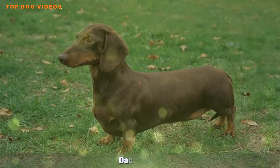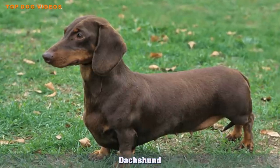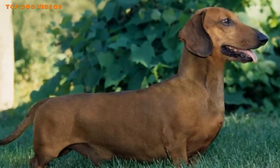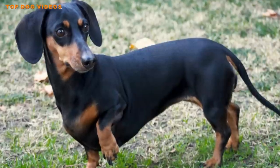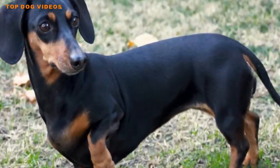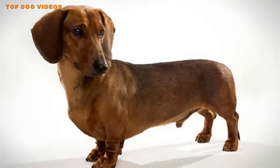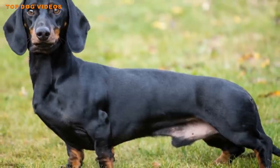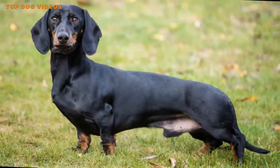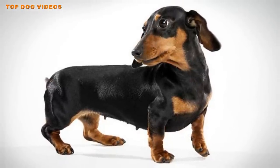Number seven: Dachshund. The Dachshund comes by his aggressive nature honestly, having been bred to enter tunnels and thickets in search of vermin — they were even used to hunt badgers, which is no small feat. Today's Dachshund still has a significant prey drive, and dogs of this breed are known to be very protective of their humans. They're generally one-person dogs, making them ideally suited to people who live alone and want a small guard dog for an apartment. Make sure your Dachshund gets regular exercise, or he'll likely become cranky.